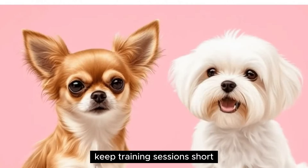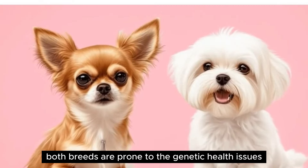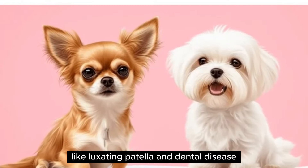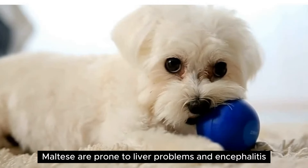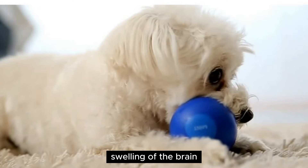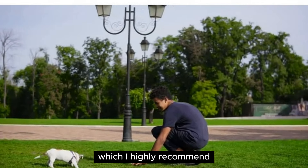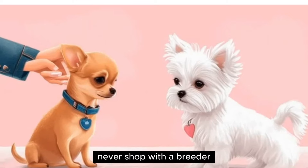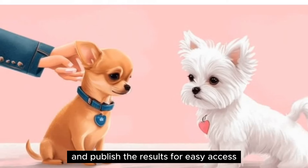Keep training sessions short, fun, and rewarding. Health — both breeds are prone to the genetic health issues common in small dogs, like luxating patella and dental disease. They're also prone to eye and heart conditions. Maltese are prone to liver problems and encephalitis, a swelling of the brain. Chihuahuas are prone to epilepsy. If you aren't rescuing a dog — which is highly recommended — it's important to screen for a reputable breeder. Never shop with a breeder who doesn't perform all recommended health testing and publish the results for easy access.